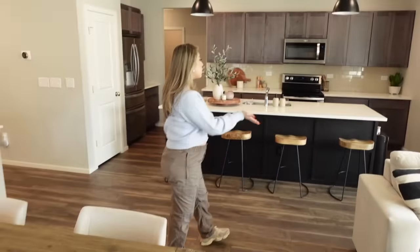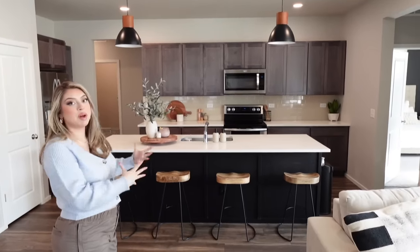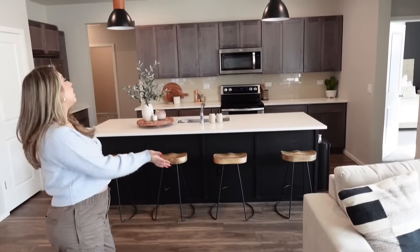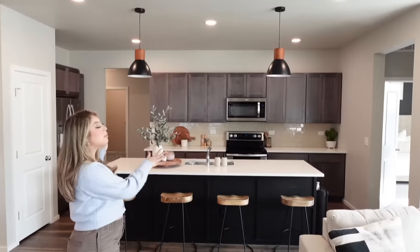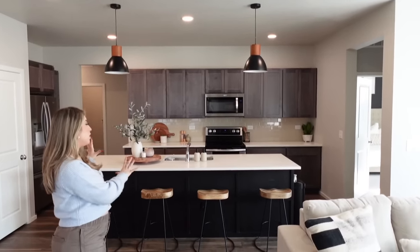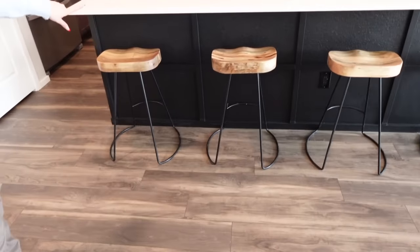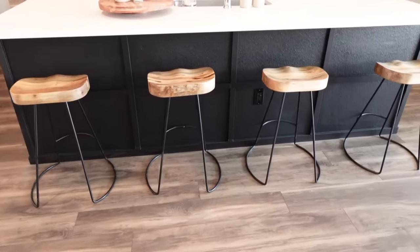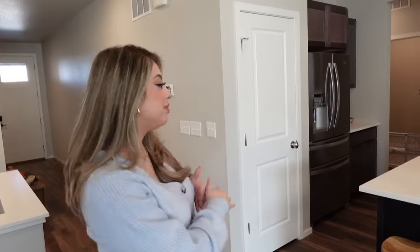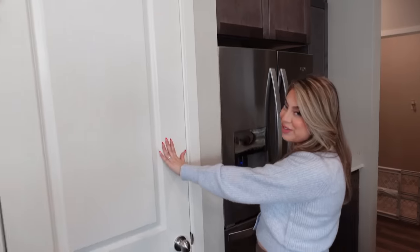Over here is our kitchen, which is probably my favorite part of the house. It looks kind of small but it feels pretty grand to me — the island is huge and there's so much space for cabinets. This is probably my favorite area. My husband did this easy little trim and black design on the island which ties in with the fireplace.